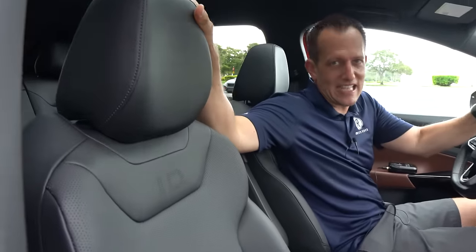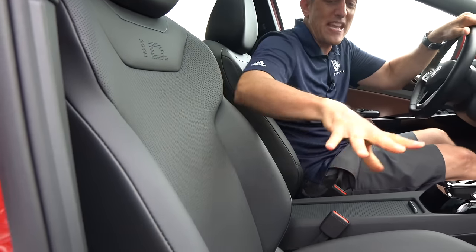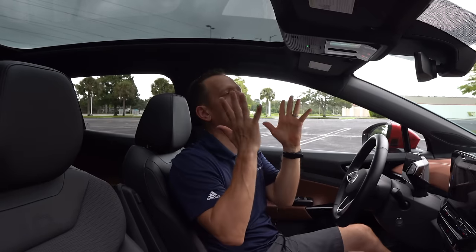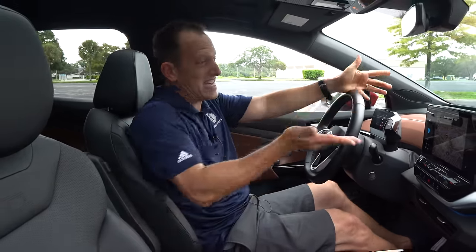The seats are vegan leather — nice and soft. They're 12-way adjustable for both driver and passenger. The big crescendo is this massive glass roof, and what I'm thrilled about is that it actually has a sunshade. The ID.4 also has voice operation if you want to talk to it.